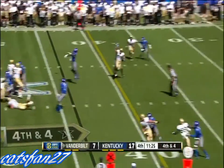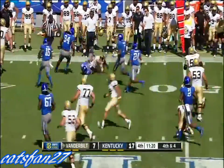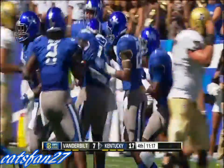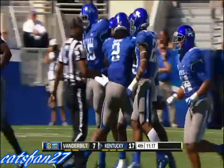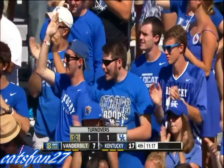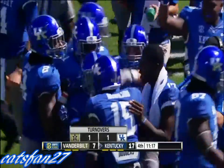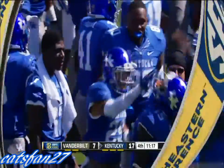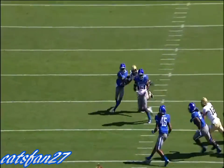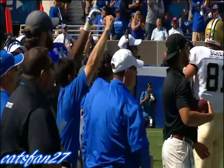Pressure again. Quick slant — batted in the air — and that one is picked off. Marcus McWilliams tips it in the air and picks it off, taking it into Vanderbilt territory. That's what happens when you bring pressure — all of a sudden a young quarterback starts to feel it. When it's not there they go into zone coverage. McWilliams tips it, comes down with the interception. Kentucky with the ball, up 17-7.